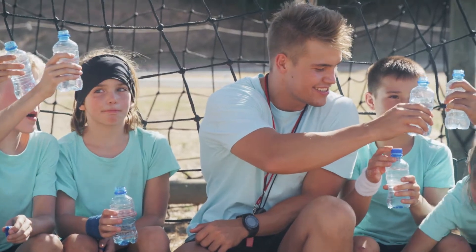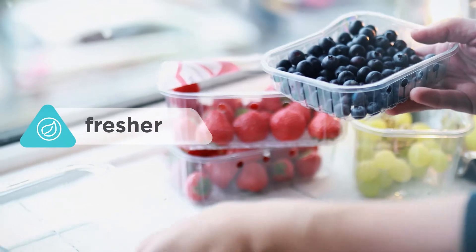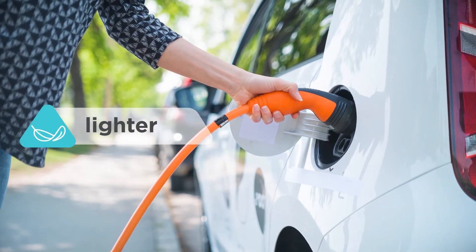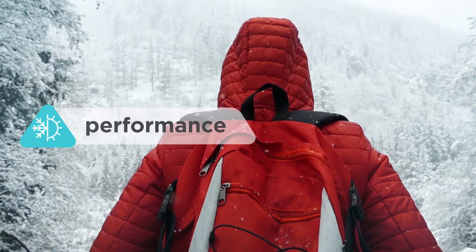PET is one of our greatest inventions. It protects our food and drink, keeping it fresher for longer. It makes our cars lighter so they use less energy. It's durable too, yet soft enough for home textiles and clothing.